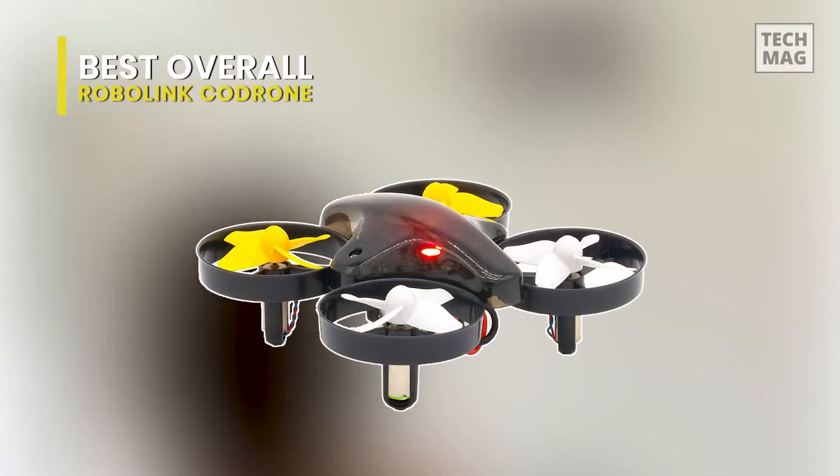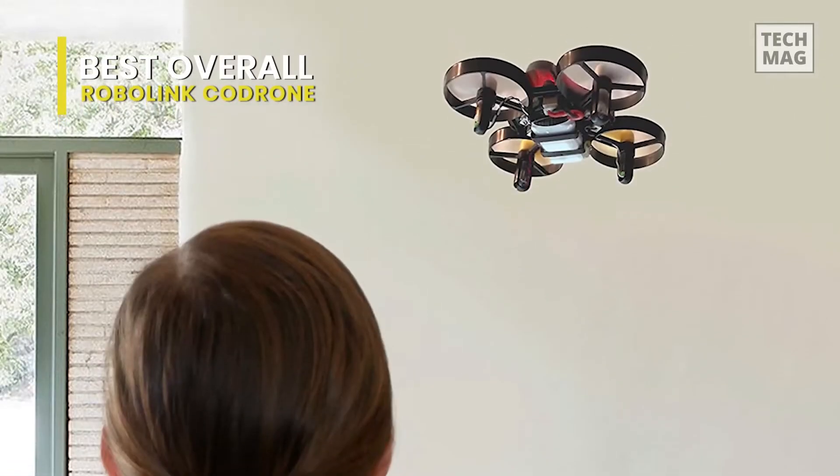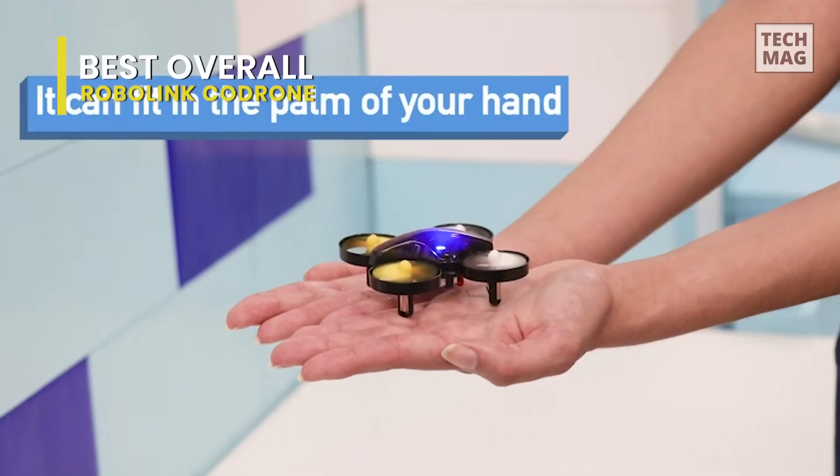Best Overall: RoboLink Code Drone. This is much more than a small drone toy. It is fun, educational, and a programmable coding drone that teaches a young user the fundamentals of coding and robotics.